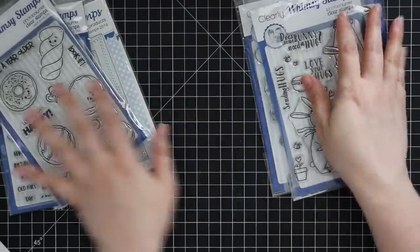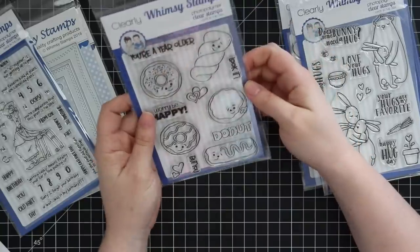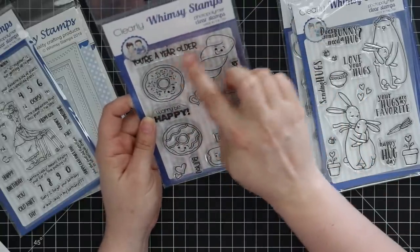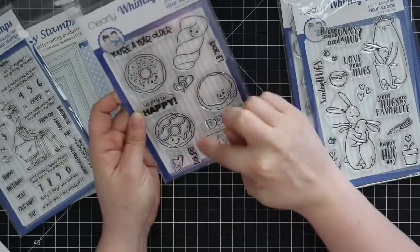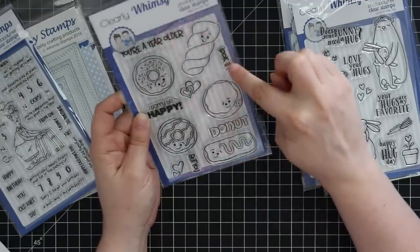This is from the cute Donut set — this is Donut Birthdays. I just like the different styles; you've got cute little happy faces. Sentiments include: you're a year older, donut worry, donut worry be happy, and you're a year older but you donut look it.